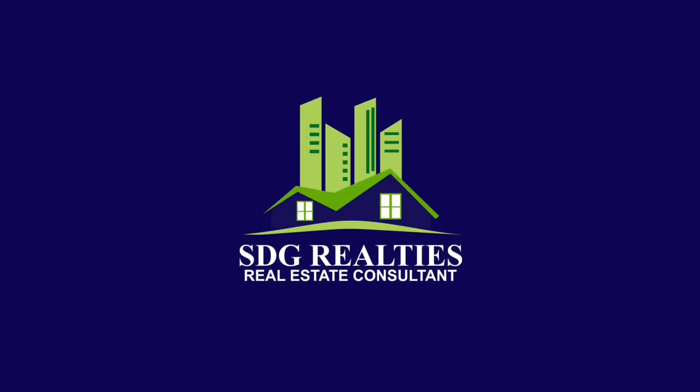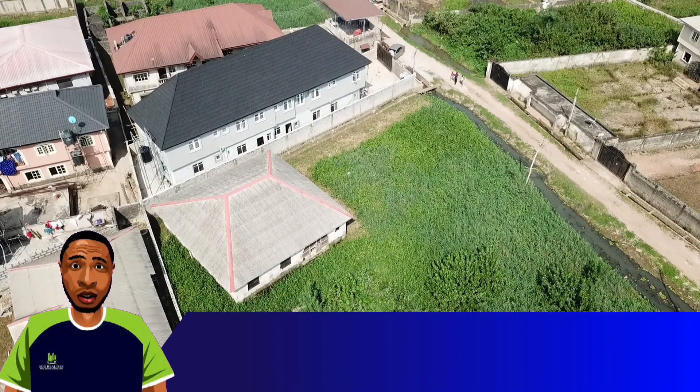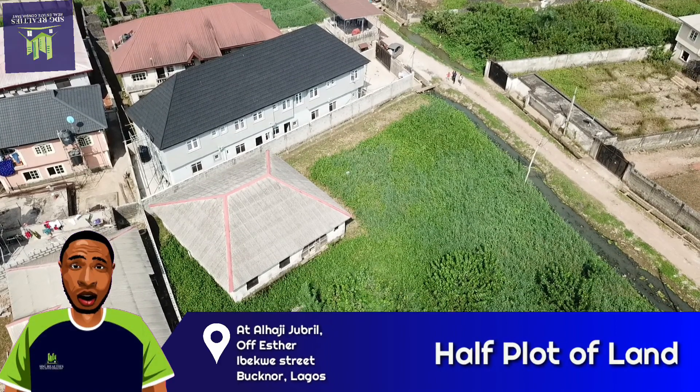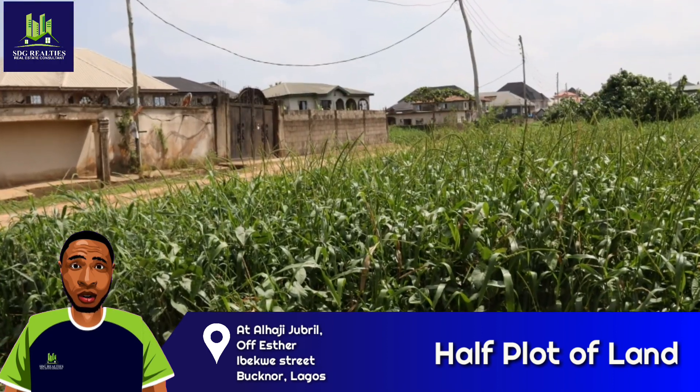SDG Realties Real Estate Consultants. Currently, there's a half plot of land available at a large Jibril off Ester Ibekwe Street, Bokno, Lagos.